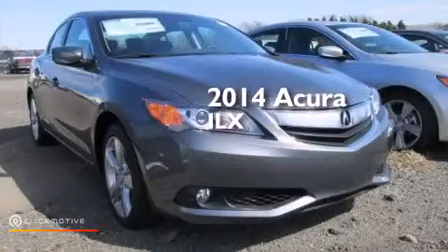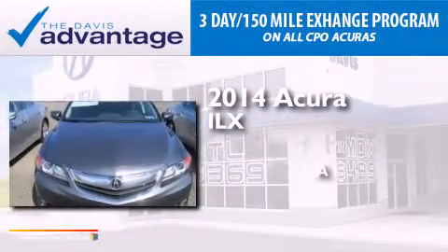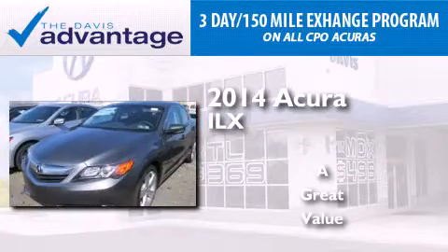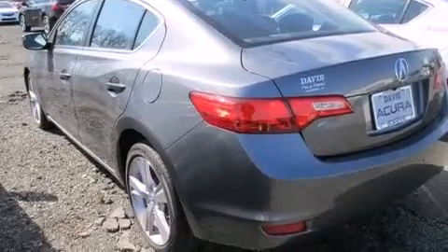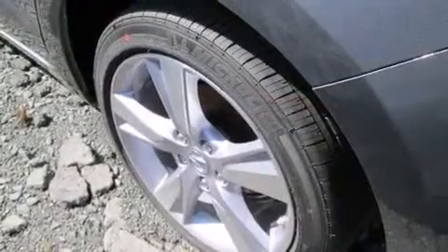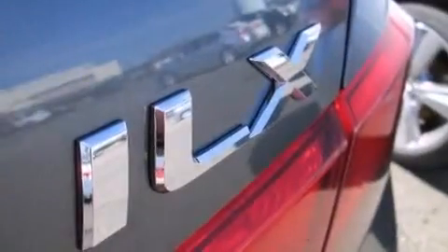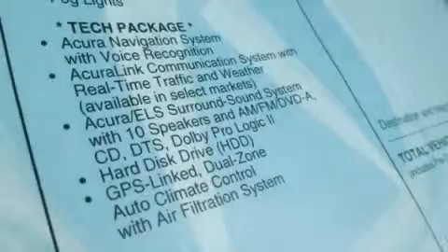This is a brand new 2014 Acura ILX. Its top features include a voice-activated navigation system, Bluetooth cell phone integration, a rearview camera, voice activation technology, a sunroof, speed-sensitive volume controls, and high-intensity headlights.